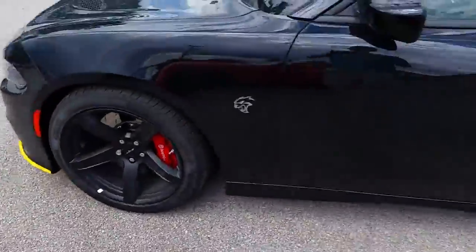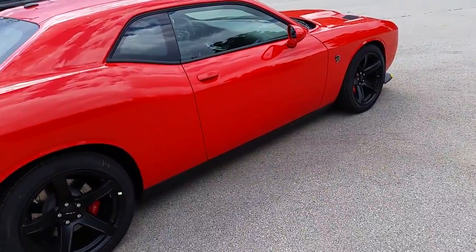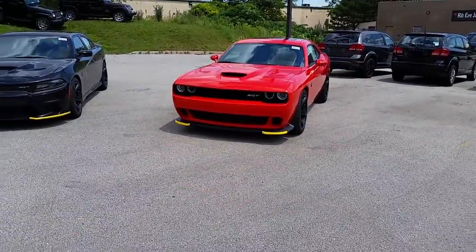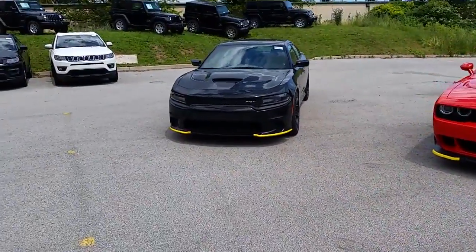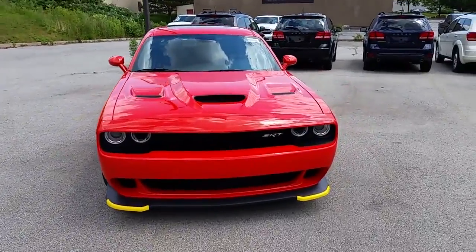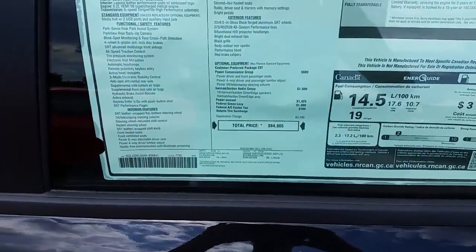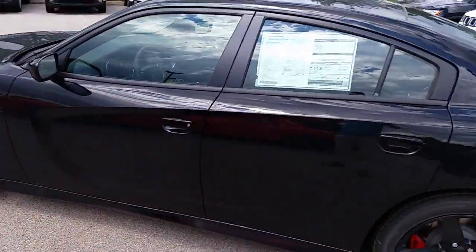Obviously they are equipped with the exact same six-piston Brembos in the front, and the same Brembos in the back. This is Pitch Black and this is Go Mango — Go Mango looks really nice on the Challenger. The all-blacked-out Charger looks really cool too. Chargers in Canada are about $4,000 more expensive than the Challenger, so the window sticker on the Challenger is around $81,000 and on the Charger it's about $84,000–$85,000.